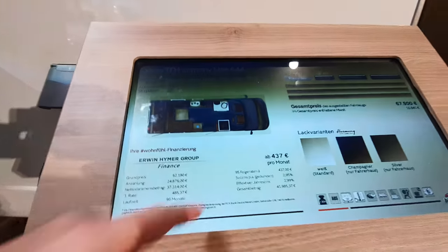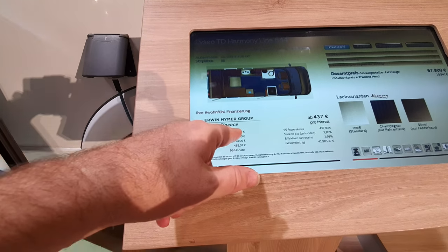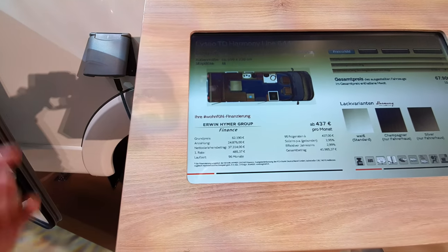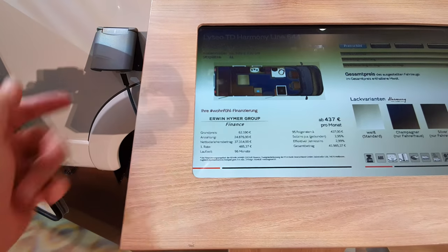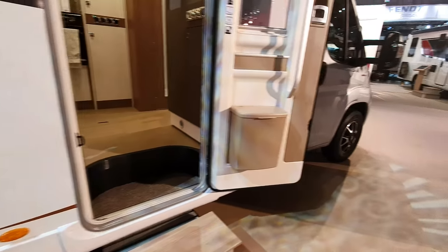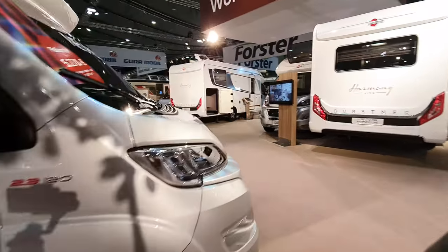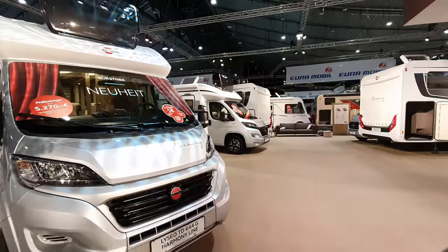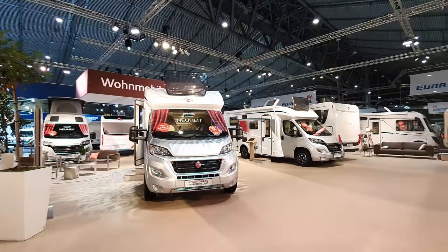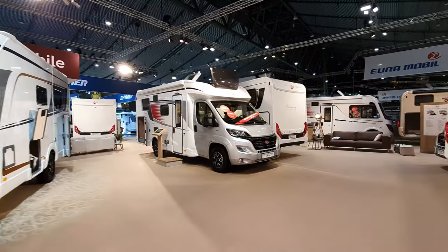So it says from 437 euros a month. If you've got a price of 62,120 — admittedly less than what's shown over there — you need to put a deposit of around 25,000 down. The rest is payable over 96 months at an interest rate of three percent. That's a couple of percent over base rate, but obviously the bank has to make money as well. And we've got another Lisio here.